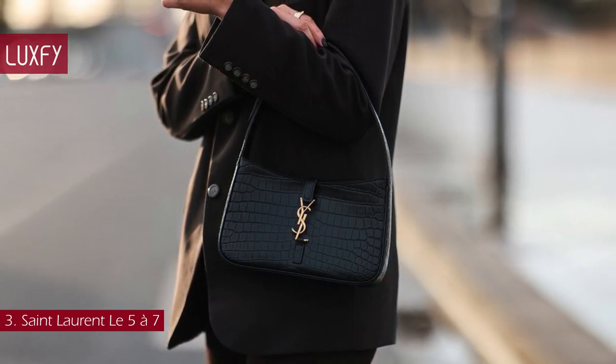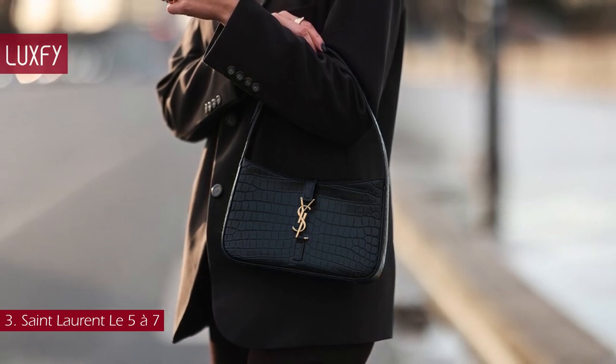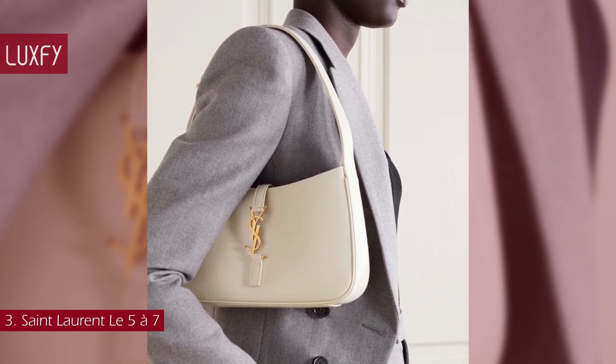This is a beautiful, timeless bag you will love for many years to come, and you can take it from day to a night out. This Saint Laurent shoulder bag is sold for $2,400.